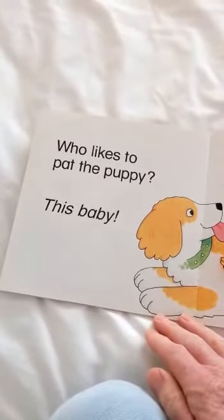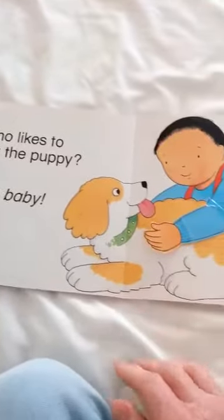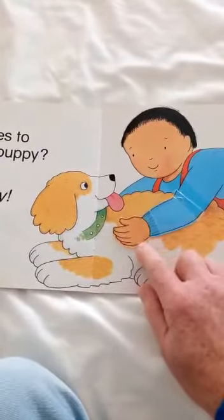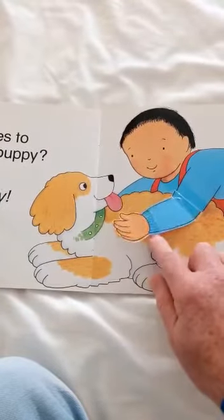This baby who likes to pat the puppy. Oh that's a nice dog. Is he patting the puppy? Nice dog.